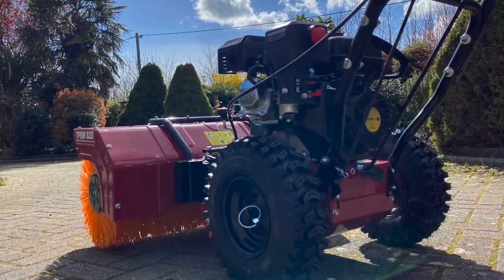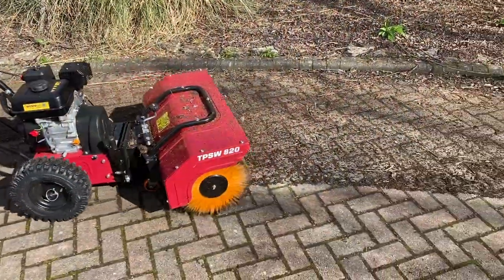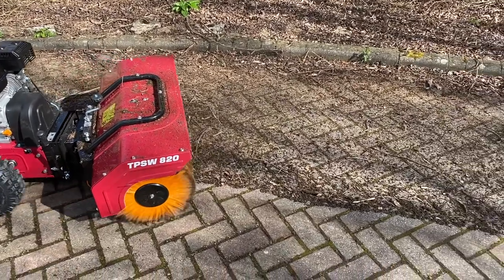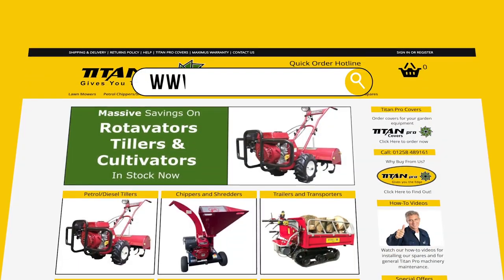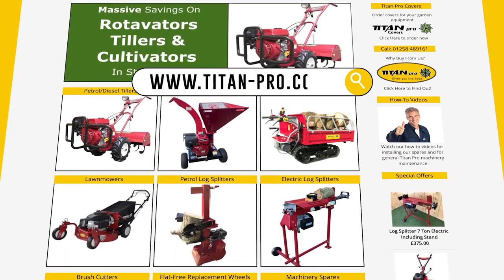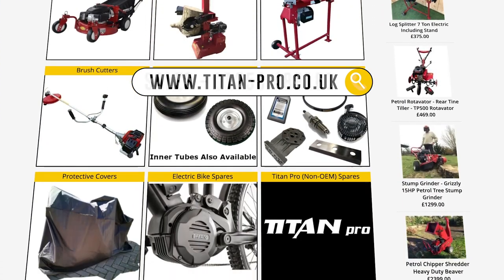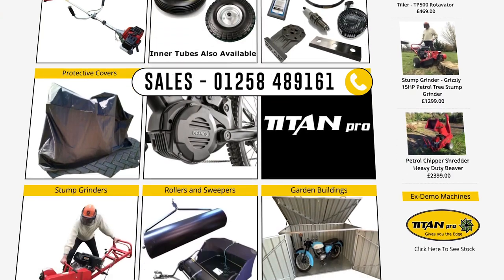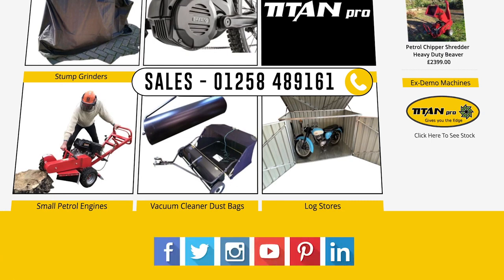The TitanPro Powered Sweeper — your ultimate clearing companion — will give you years of reliable service. For more information on any of TitanPro's garden products, please visit our website at www.titan-pro.co.uk, or call our sales team on 01258 489 161. You can also follow TitanPro on social media.